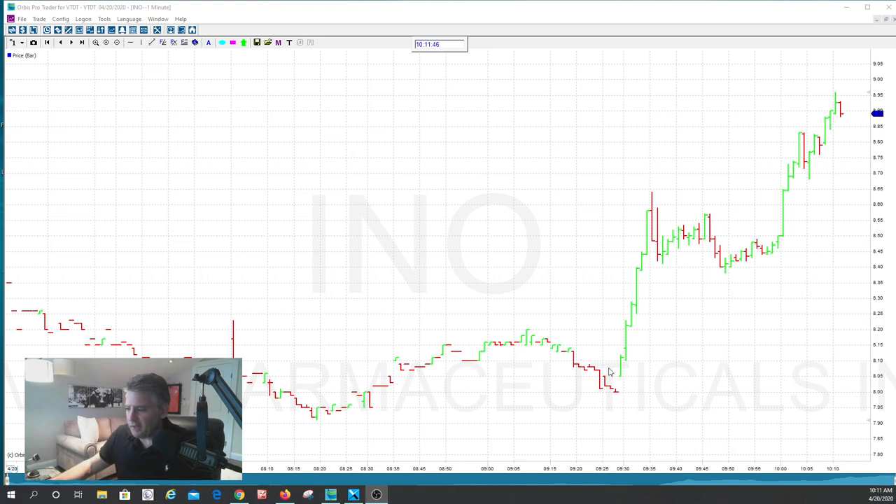You can see the stock had a really nice push from like $7.90. It started at 9:30 this morning, and the stock literally just ran and it's going up to $9.